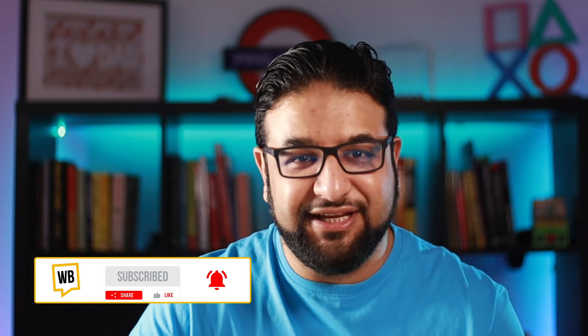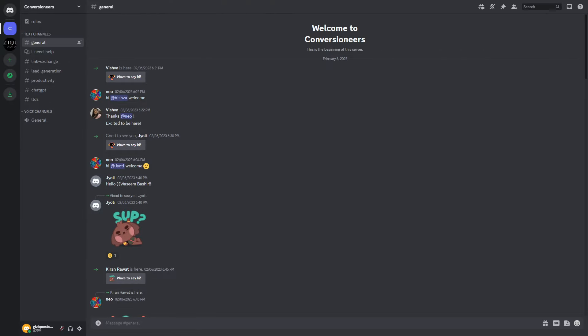Before we wrap up, if you found this video helpful and enjoyed the content, please give it a thumbs up and don't forget to subscribe to my channel — I'll be sharing more valuable marketing insights and tips in upcoming episodes. I'd also like to invite you to our Discord community where you can connect with like-minded individuals, share your experiences, ask questions, and get valuable feedback on your marketing journey. You'll find the link to our Discord server in the video description below. Thank you for joining us and we look forward to seeing you in the next episode.